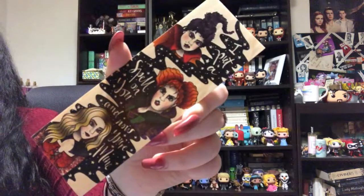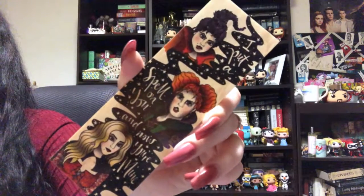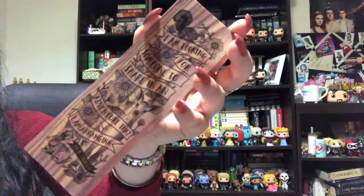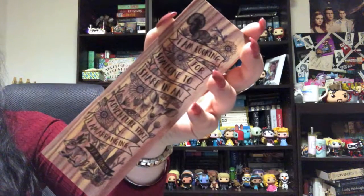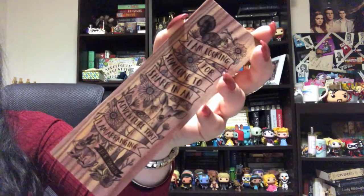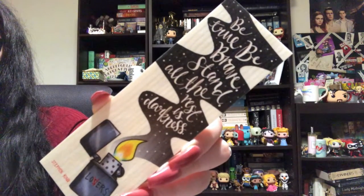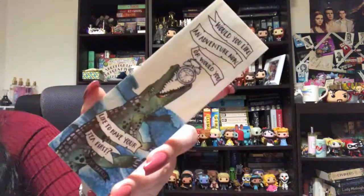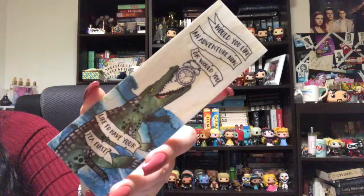This one is from their Incology range and it is the Sagittarius. This one is one of the first ones I ever picked up — it's a Hocus Pocus one that says, 'I put a spell on you and now you're mine,' featuring the Sanderson Sisters. This one says, 'I am looking for someone to share in an adventure that I am arranging' — a J.R.R. Tolkien quote. This one is a Stephen King quote which says, 'Be true, be brave, stand. All the rest is darkness.'